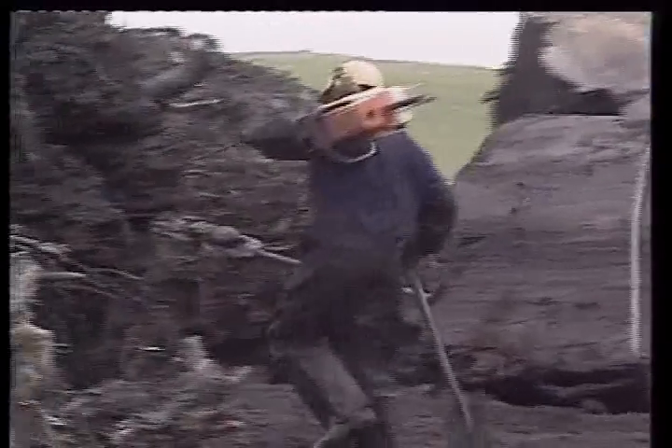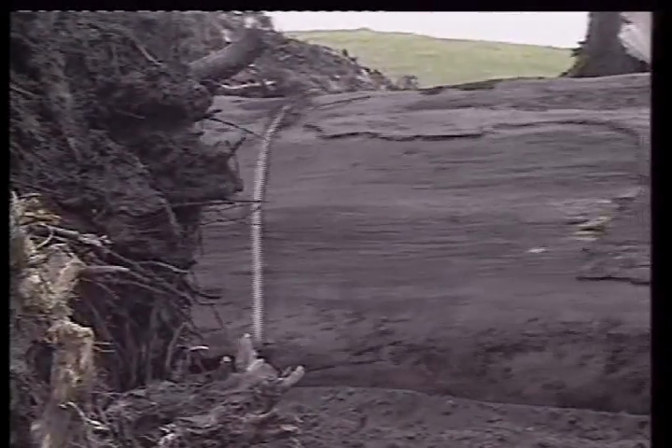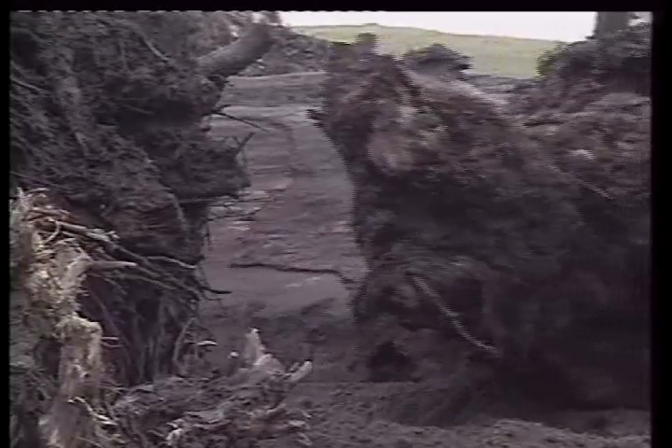Basically we'll reinstate the whole lot after we've finished. We work in a certain size area and then we go back and clean it all up, fill all the holes in and make it almost ready for the farmer to graze. He comes along and grazes it himself after we've finished.